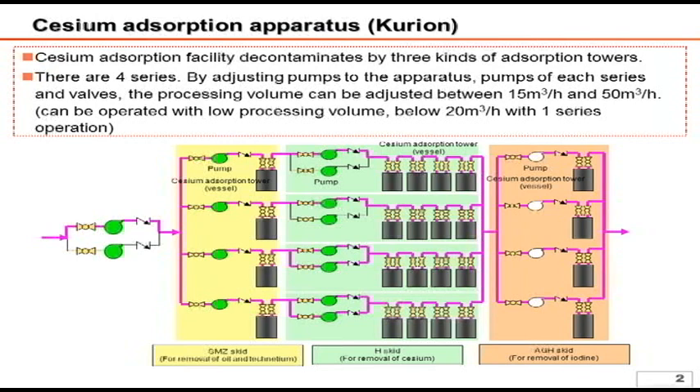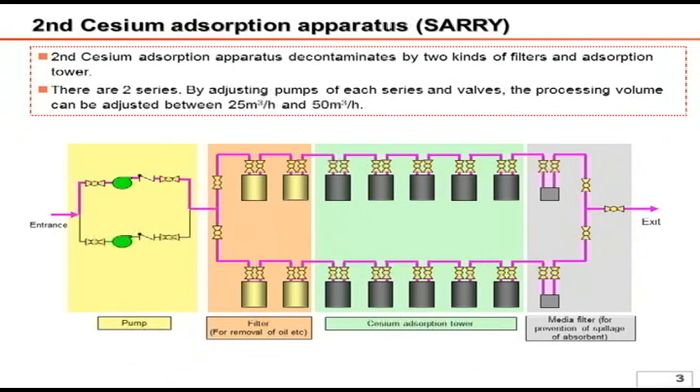For reference, as more than seven months have already passed, most of the iodine has already decayed, and currently iodine in the processed water has not been detected or is below the detection limit.